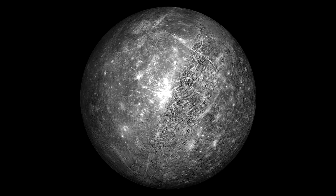Despite having a surface nearly as dark as coal, Mercury sometimes appears as one of the brightest objects in our sky. Due to its proximity to the sun, we can see it from Earth only for a few hours before sunrise or a few hours after sunset, because its angle from the sun is always less than 28 degrees.